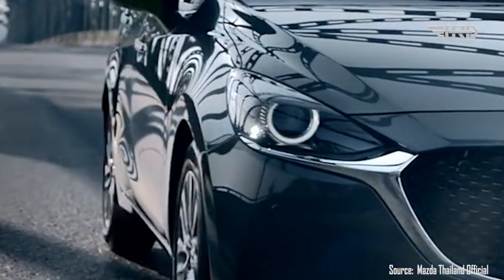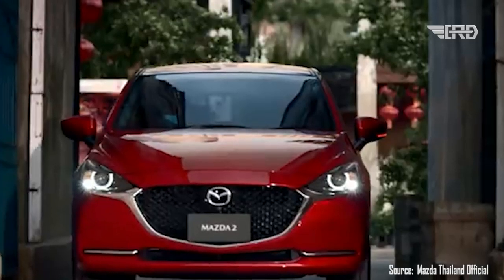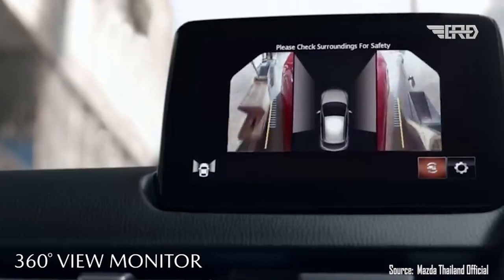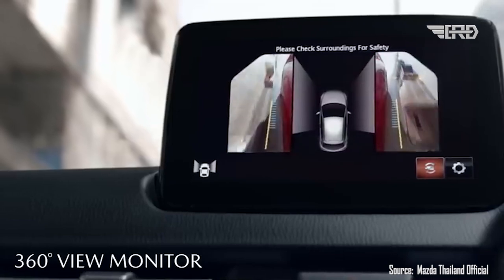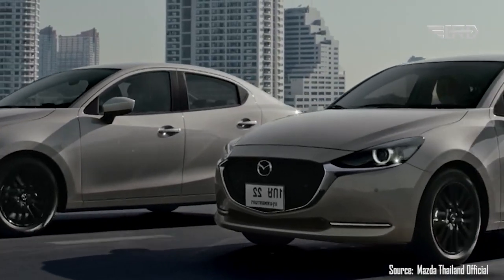The 2024 Mazda 2 Hatchback is equipped with an array of advanced driver assistance systems to enhance on-road safety. Features such as adaptive cruise control, lane keeping assist, automatic emergency braking, and blind spot monitoring will likely be available, further solidifying the car's reputation as a safe choice in its segment.